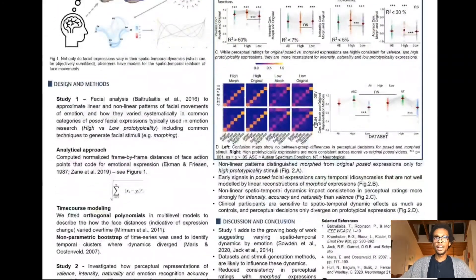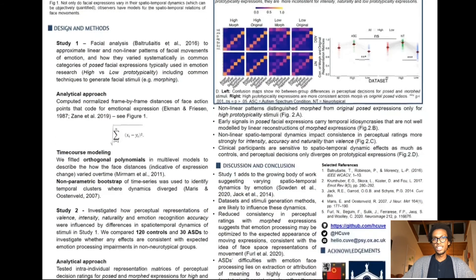We also look to see how this would work in groups of observers that seem to struggle with emotional processing from faces. We see that people with autism, for instance, are highly sensitive to the spatial-temporal dynamics, and they seem to struggle mostly with highly prototypical stimuli.